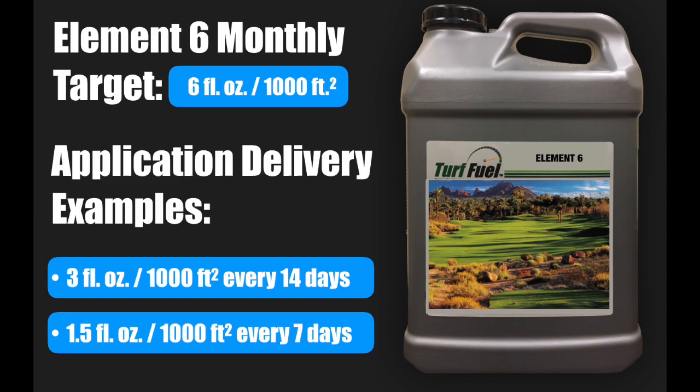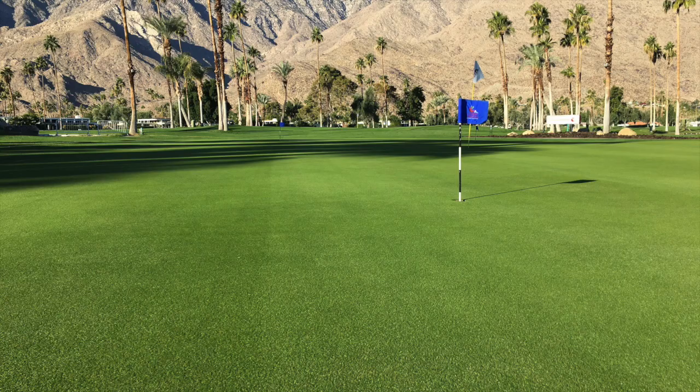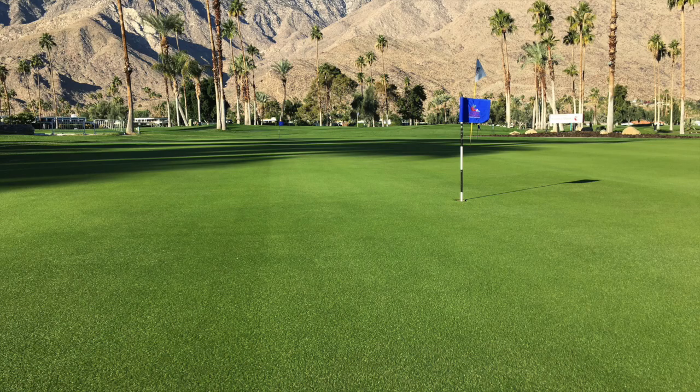We found the best results with a collective 6 ounces per thousand square feet per month, preferably delivered with multiple applications — for example, 3 ounces per thousand square feet every 14 days, or 1.5 ounces per thousand square feet every 7 days.